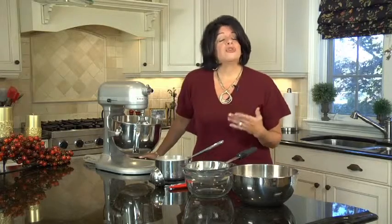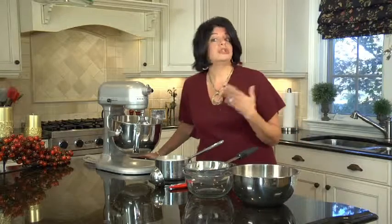Hi everybody, I'm Roberta. Welcome to my home. It's December and the holidays are in full swing. And if you're like many of us, the month is filled with celebrations and parties. So today's segment is all about planning a holiday party in your home with wonderful recipes that are elegant but easy. And a lot of these dishes are perfect to bring to someone's home if you're not hosting. So let's get started.